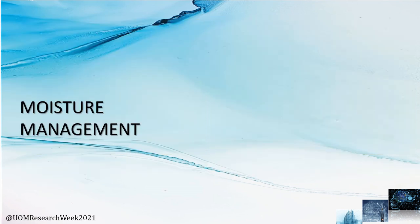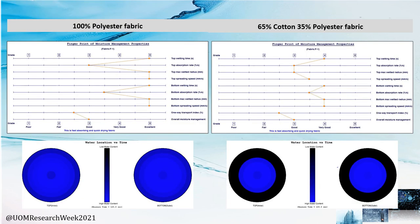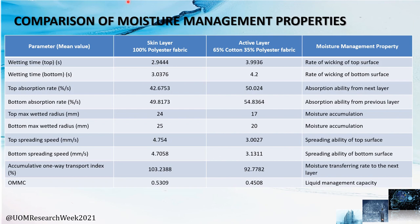The moisture management properties were evaluated as follows. According to the moisture management test results, higher wicking and minimal absorbency were achieved by the 100% polyester fabric, which was chosen as the skin layer, while the 65-35 fabric was used as the active layer in the fabrication, requiring moderate wicking and high absorbency. This is a summary of the obtained results.